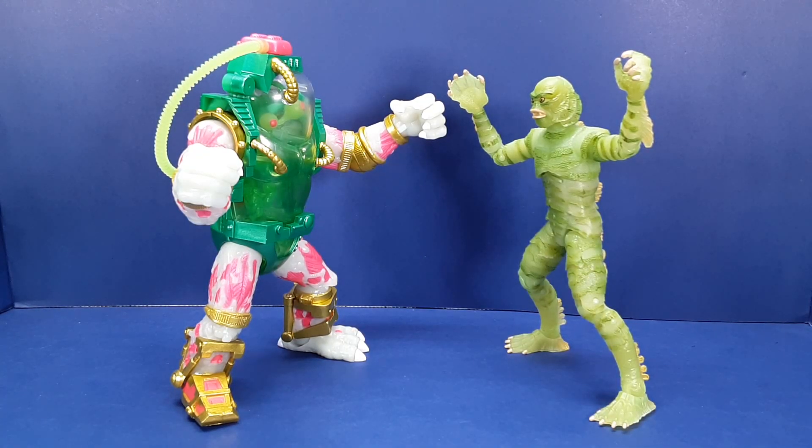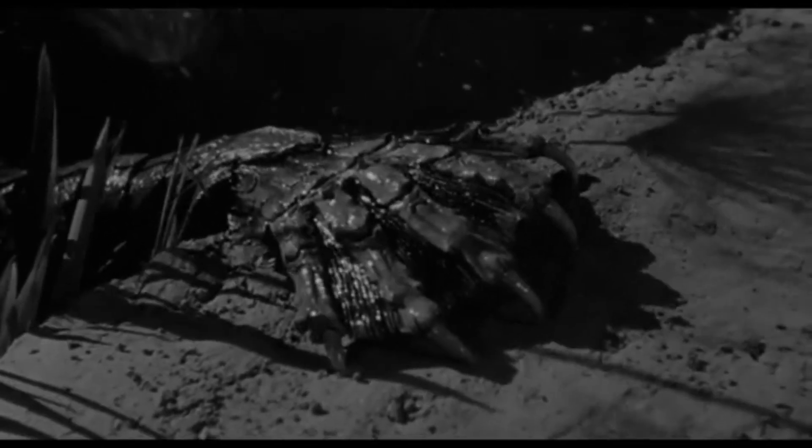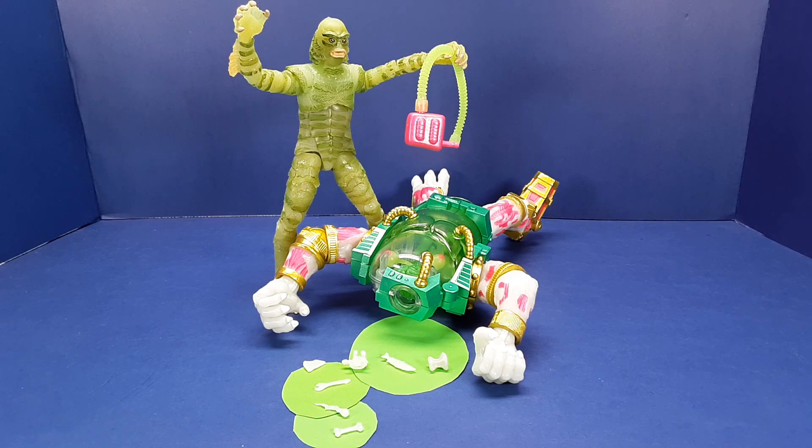It looks like it's time to declare a winner — who's going to come out on top in this battle of the glow-in-the-dark monsters? Call it favoritism if you must, but this round goes to the Creature. Despite the fact that Mutagen Man had some more glowy glow-in-the-dark effects, the Creature remains one of my favorite classic monster designs, and this Jada figure easily beats the Super 7 Mutagen Man in articulation. I'm declaring the Gill Man the winner of this battle. Do you agree? Let me know in the comments below. Thanks for watching, and I'll see you in the next video.